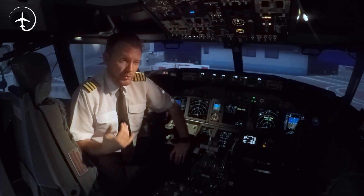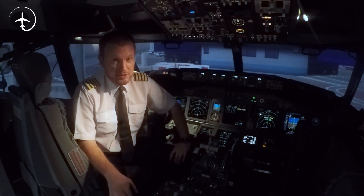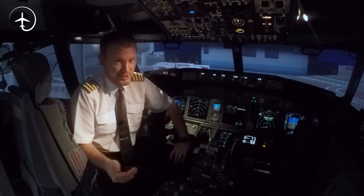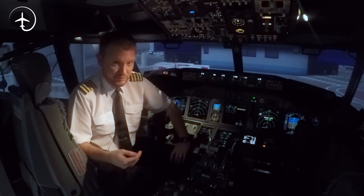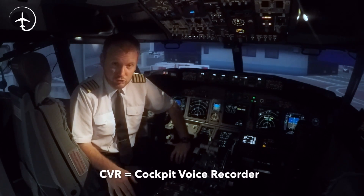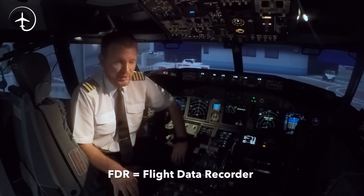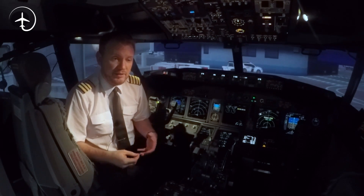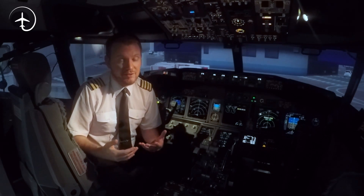Black boxes — there tends to be two of them. Every aircraft above 5,700 kilos of maximum take-off weight needs to have the black boxes fitted. The black boxes are the CVR, the Cockpit Voice Recorder, and the FDR, the Flight Data Recorder. They work in similar ways, capturing data to help an investigation team determine what went wrong in case of a serious accident or incident.